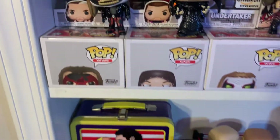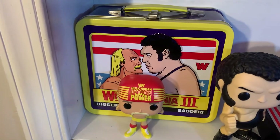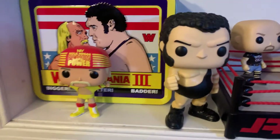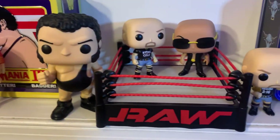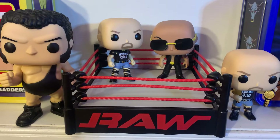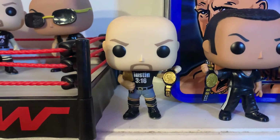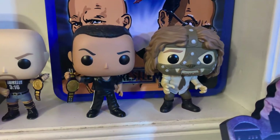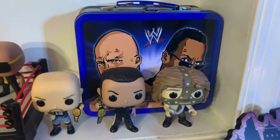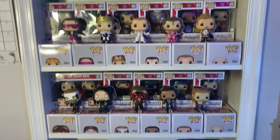One more shelf down here — not a lot of pops, but we have the Wrestlemania 3 Funko Lunchbox with Hogan and Andre, then Hulk Hogan, the six-inch Andre the Giant, one of my favorite Funko releases of 2021 — the Monday Night Raw Ring with Stone Cold Steve Austin and The Rock, which I absolutely love — the 7-Eleven Stone Cold Steve Austin exclusive, the Walmart exclusive The Rock and Mankind from Royal Rumble 2000, and the Wrestlemania 17 Funko Lunchbox with Austin and The Rock.